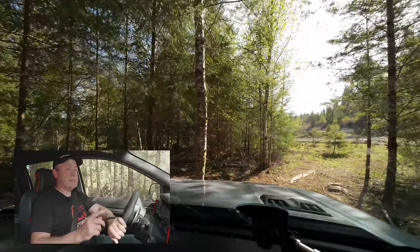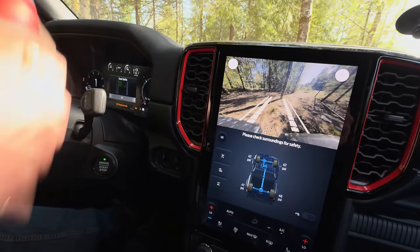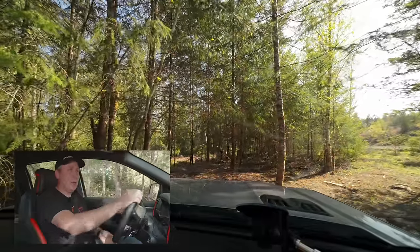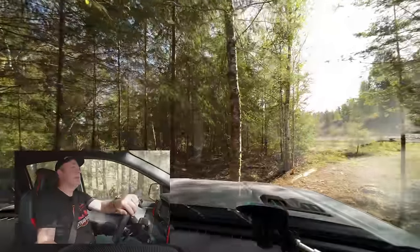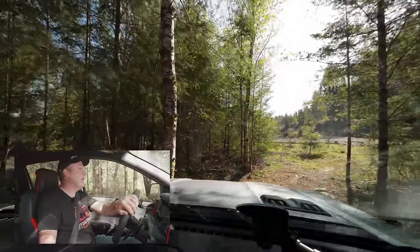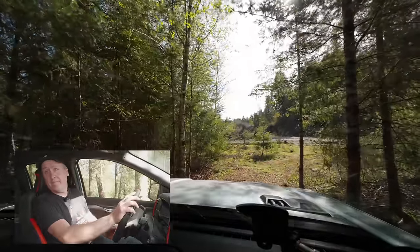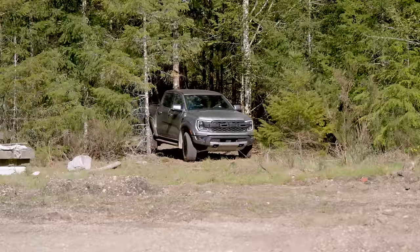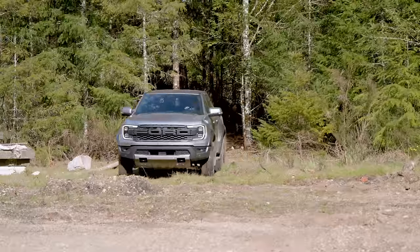Having a front camera is a game changer for off-road, because it allows you to see the world around you so much better. Yes, you can off-road without it and get a spotter, but with a camera and good sight lines you can get through anything. It's tight but we fit over the rock. I forgot there were rocks there because — Raptor, it doesn't matter. Now let's try something a little trickier.